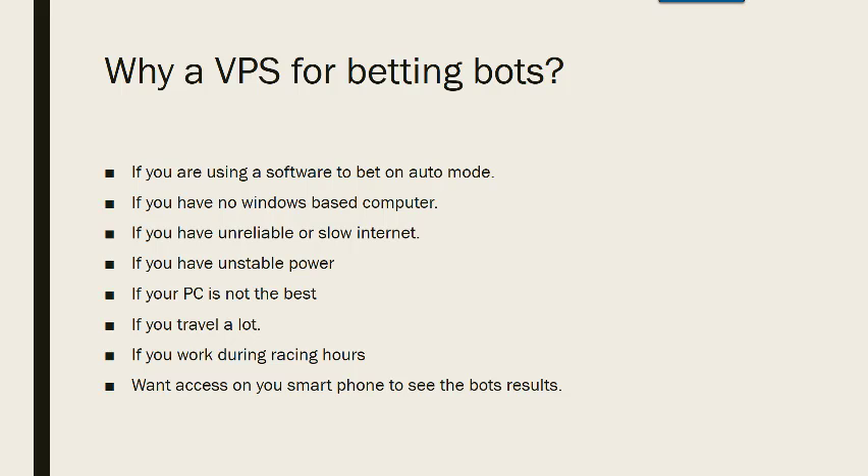Also if you have unstable power — power goes out, computer goes off, your bot stops. Once again, this is not a problem with a VPS. And if your PC is not the best, so it overheats or whatever, then that's alleviated by having a VPS.